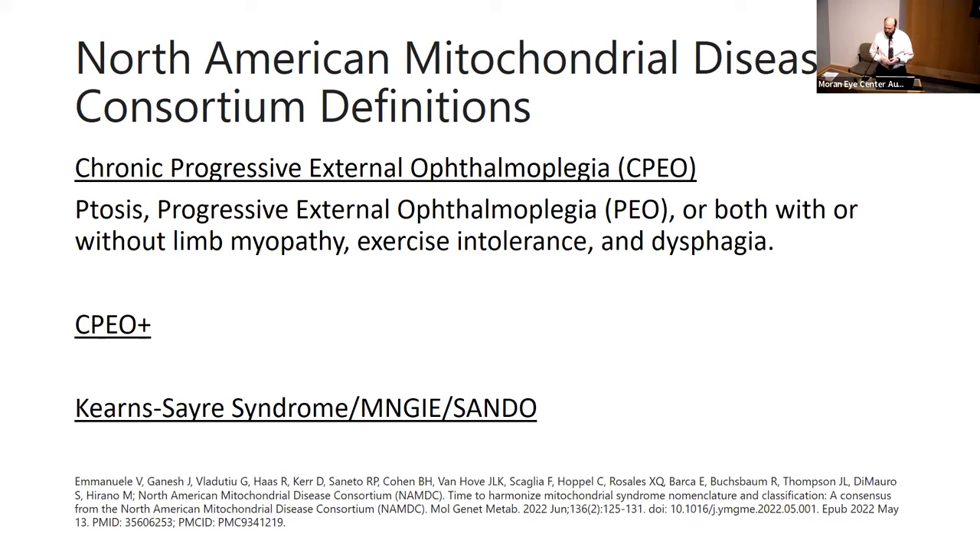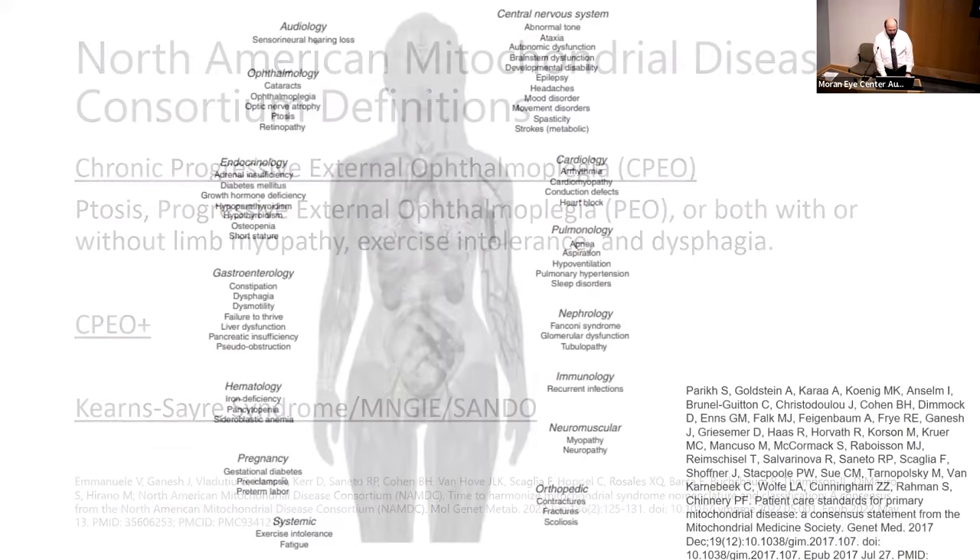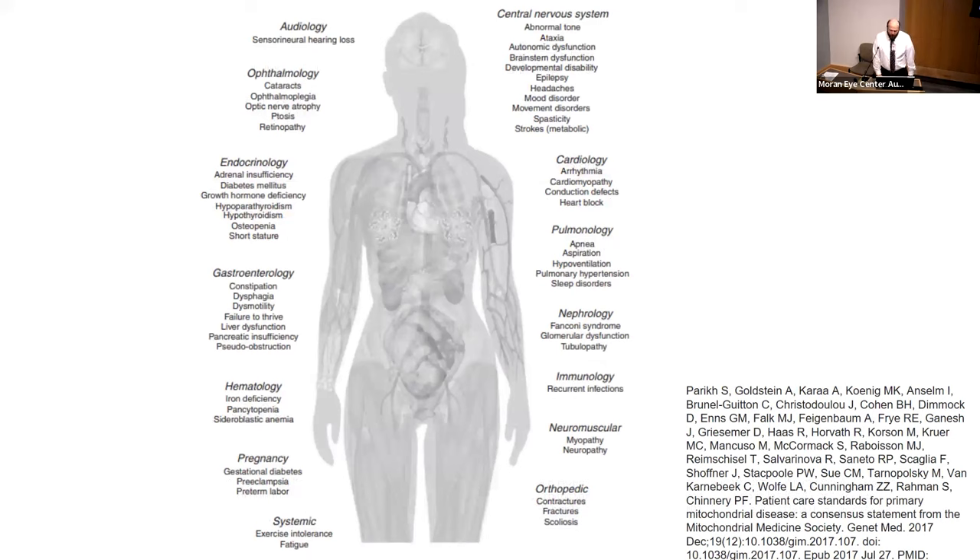CPEO plus previously subsumed anyone who had findings beyond the eye findings. Anywhere there's a mitochondria, there can be a problem — there are many systems and presentations including neurologic, psychiatric, endocrine, and musculoskeletal. Keep this in mind as ophthalmologists: there is always a concern that something beyond the eyes could be involved when mitochondrial CPEO is on your differential.